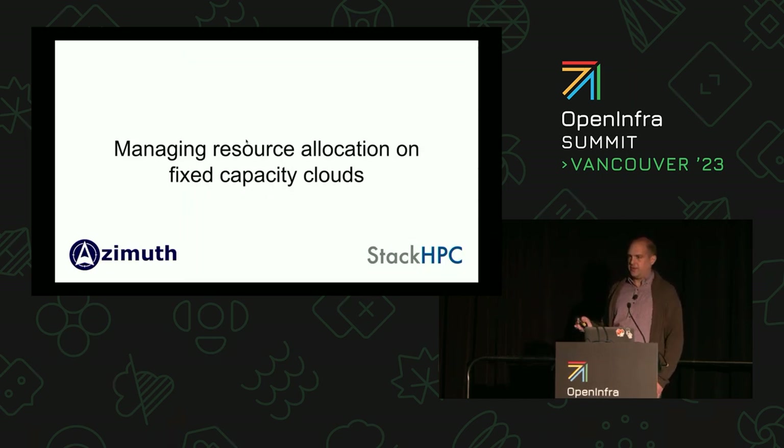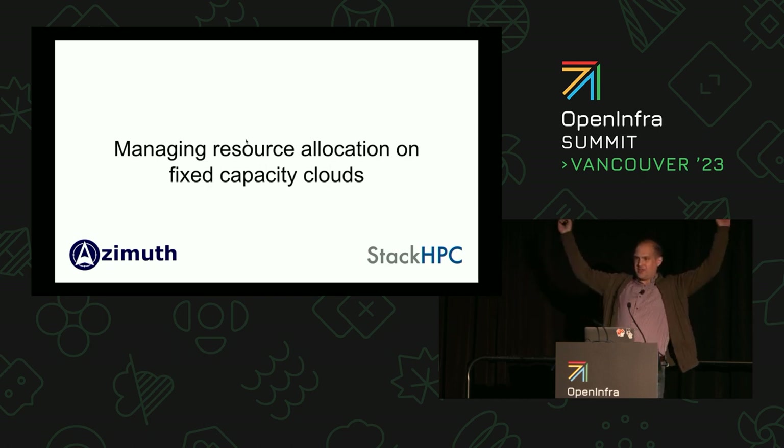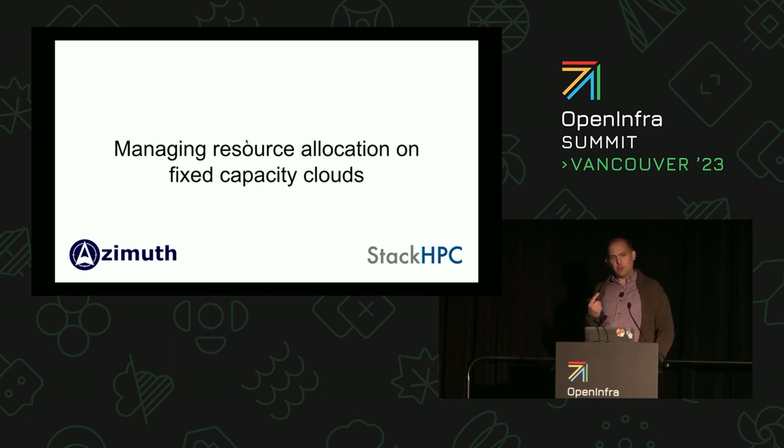There's a problem with fixed capacity clouds. When you log into Azimuth, we've made a rash assumption that there are resources available for you to create something — that's not always true. You've probably had someone squatting on your GPUs — they got hold of the GPU and they're not letting go. Quotas are good at limiting access, and unified limits in Yoga do this better. But quota is really a public cloud concept — in public cloud, quota roughly equates to 'if the credit card bounces, how bad is it?' That's not the case with fixed capacity clouds.